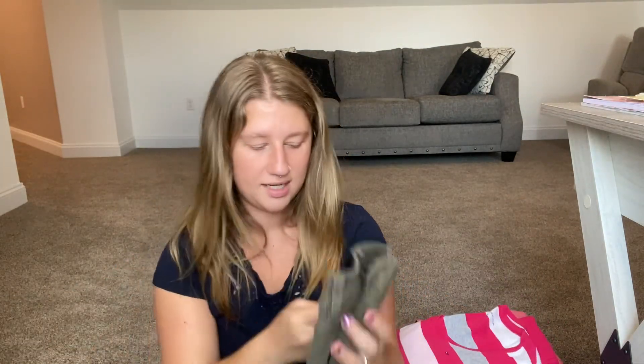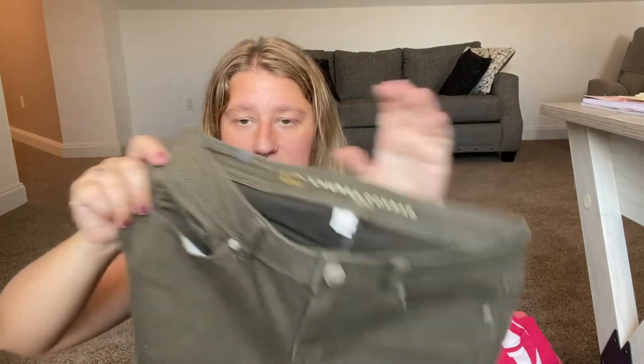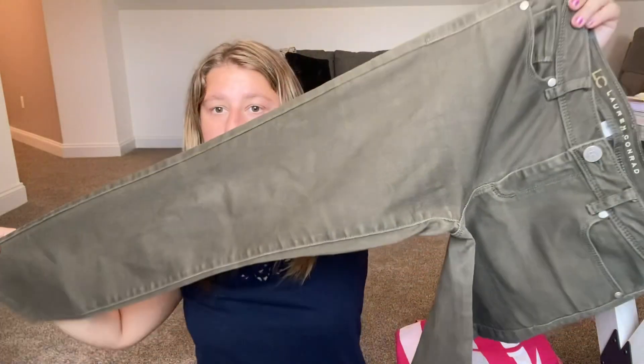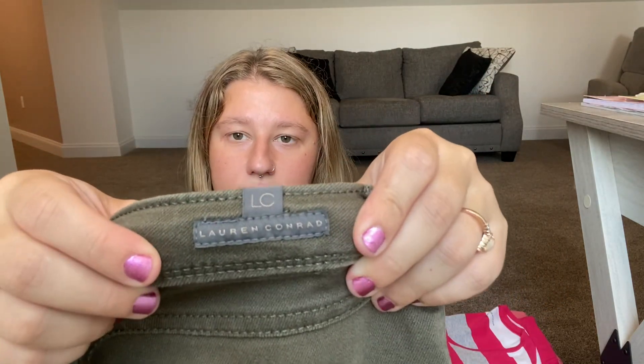I also got Lauren Conrad skinny jeans. I've heard of this brand but never really sold it before. They're a green material, in really good condition. I love how her name is embedded into the pants — super cute. They're a size six and will be on Poshmark.